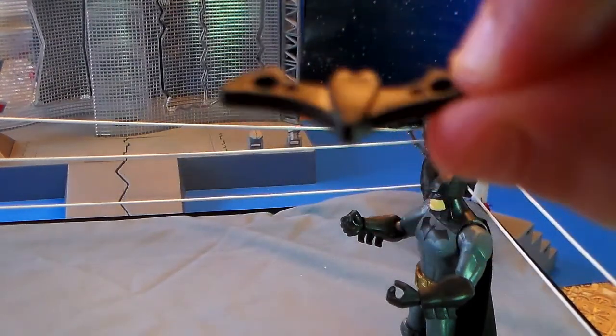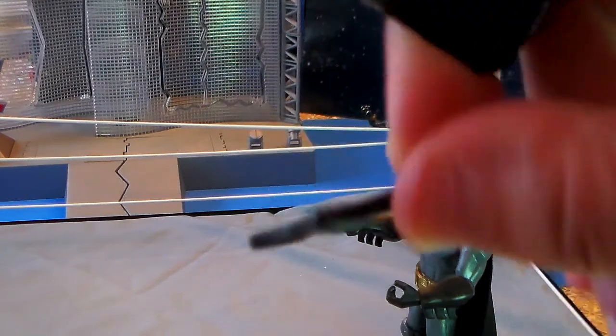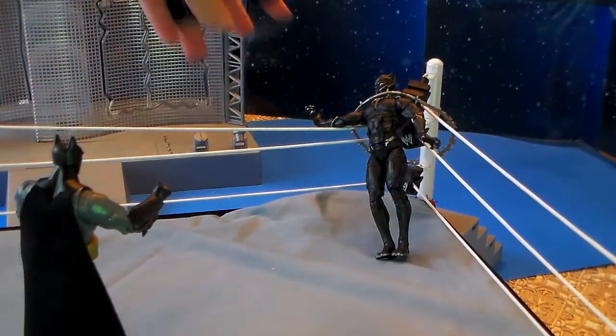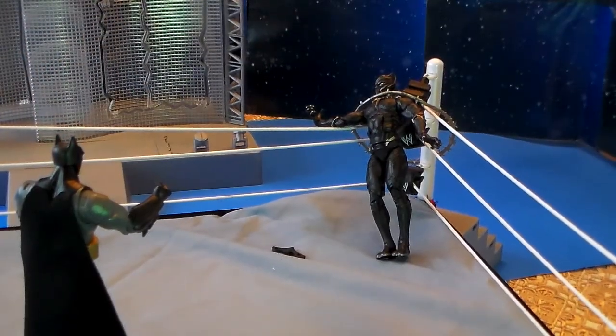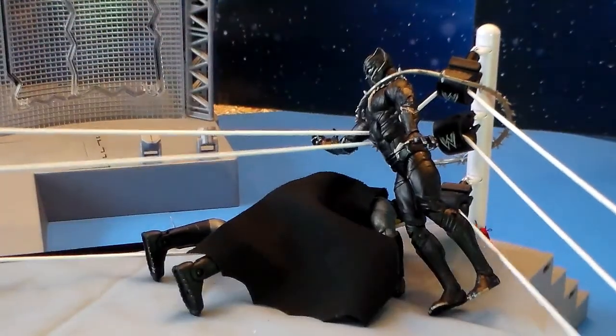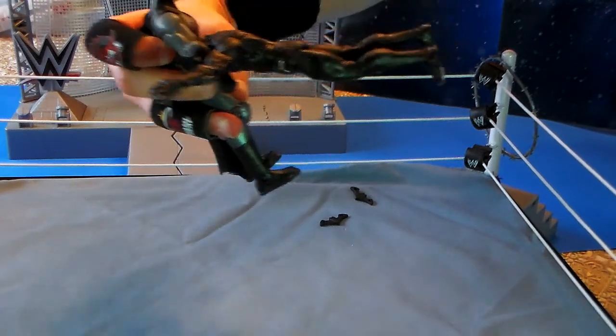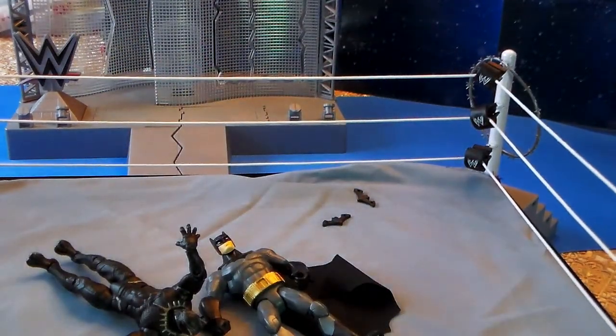What is this? Batman has brought out his Bat-Stars — this is going to be an easy target. One star hits the Panther, two stars hit the Panther. Batman with a spear right into the Panther! Batman looks like he's got the Black Panther set for a DDT — head first to the mat. The Panther is out cold.